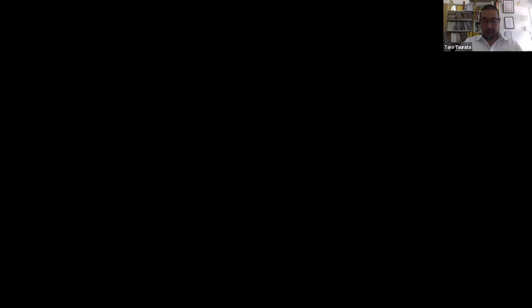Thanks for tuning in to this webinar and thank you very much to Timber Development UK for inviting us to present our project. My talk will be about the extension, but also very focused on how we deliver — we have a slightly unconventional way. My talk will be very technical and site-execution oriented.